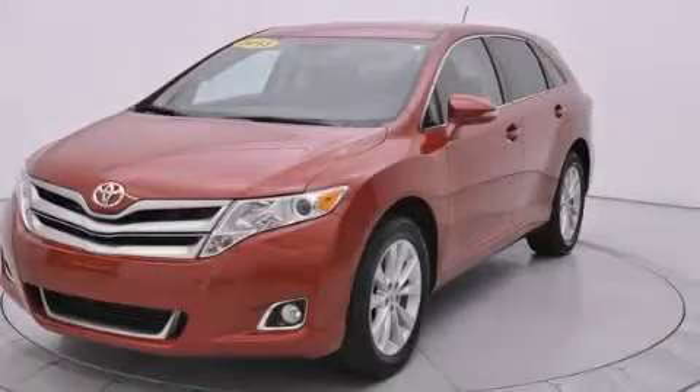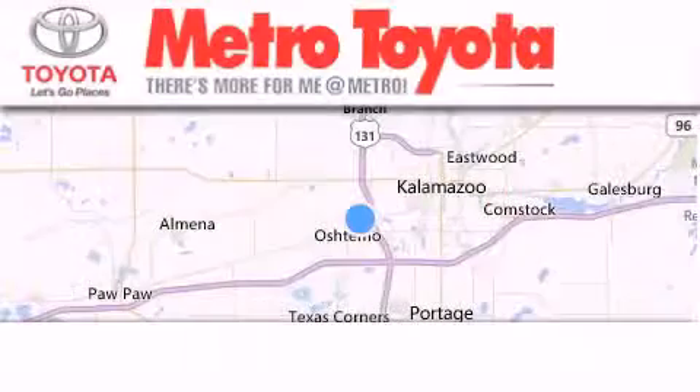Contact us today to schedule your opportunity to see this automobile in person. Thank you for considering Metro Toyota for your next vehicle purchase.